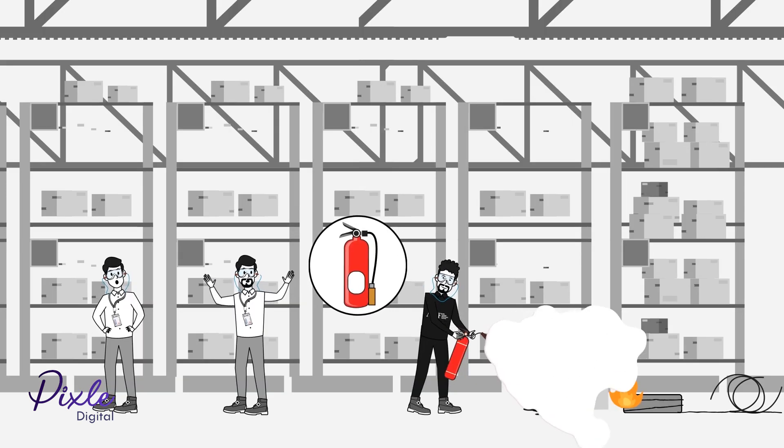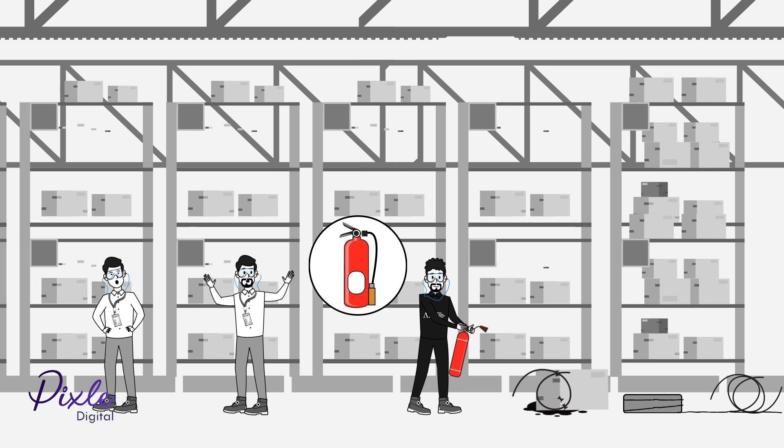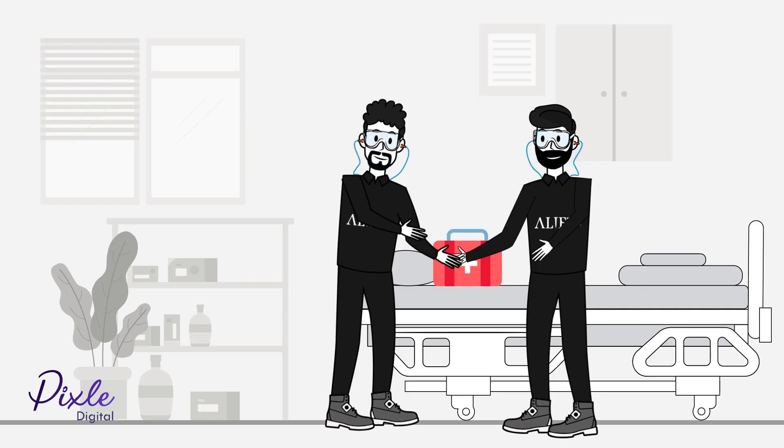Alif has trained firefighters and fire equipment on the premises. We have trained first aid staff on site in the first aid room.